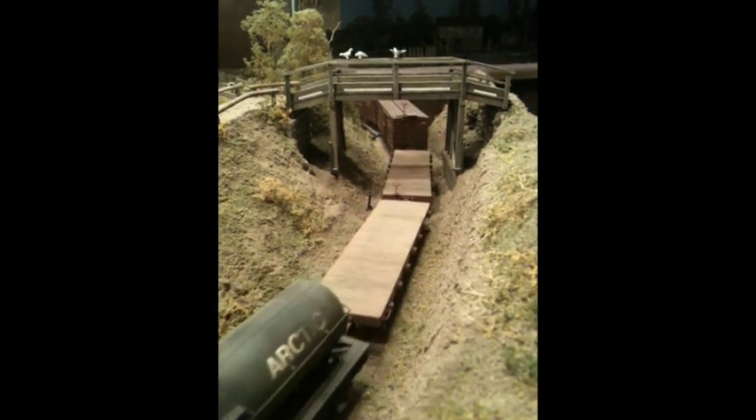The westbound flat cars tended to be empty like this, and of course going eastbound they would generally be full of lumber. Once things got going, we also had an overnight passenger train.